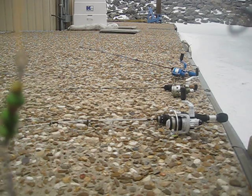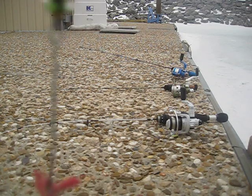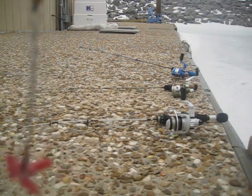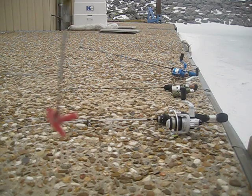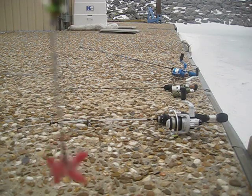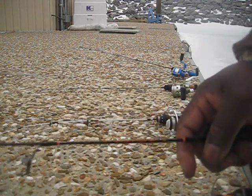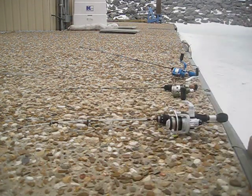Those barrels on it displace the water — it's a water displacement thing. When you jig it, it simulates the sound of a school of minnows swimming. So that's my number one bait.